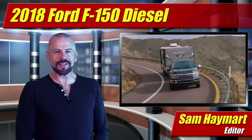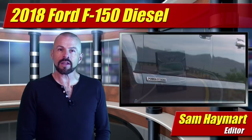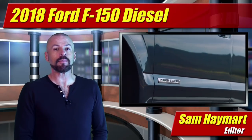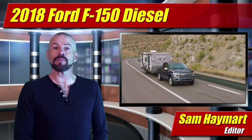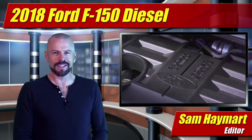Hey, my good friends, Sam Hamart for Test Driven TV. With order books open and trucks arriving a little bit later this spring, the 2018 Ford F-150 Power Stroke Light Duty Diesel Pickups have made their debut. Our first full look is coming right up.